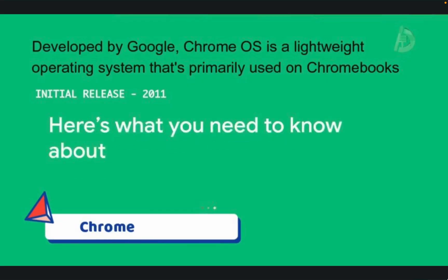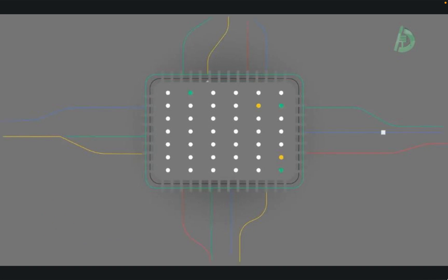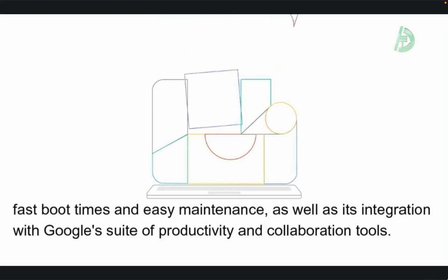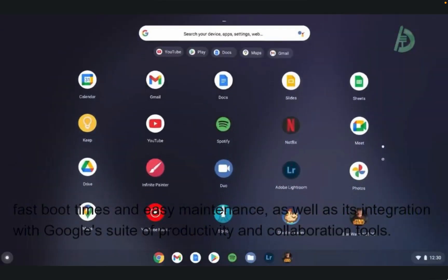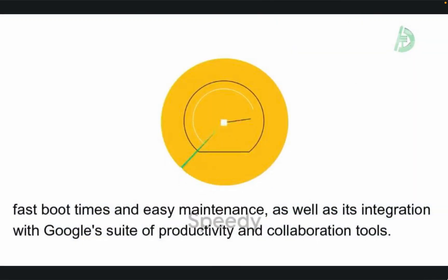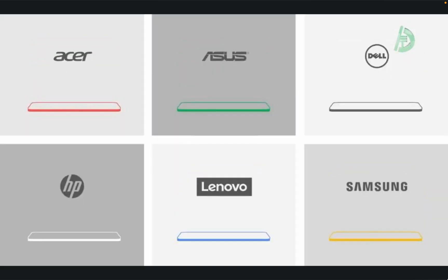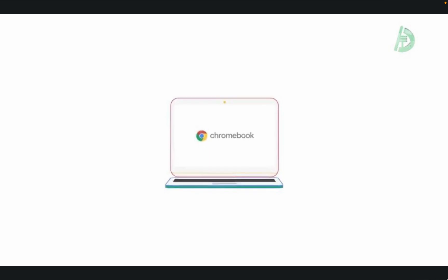At number 4, we have Chrome OS. Developed by Google, Chrome OS is a lightweight operating system that's primarily used on Chromebooks, which are laptop computers that run on Chrome OS. It's known for its fast boot times and easy maintenance, as well as its integration with Google's suite of productivity and collaboration tools. Chrome OS is based on the Linux kernel and Google's Chrome web browser, and it's designed to be used primarily with web-based applications.